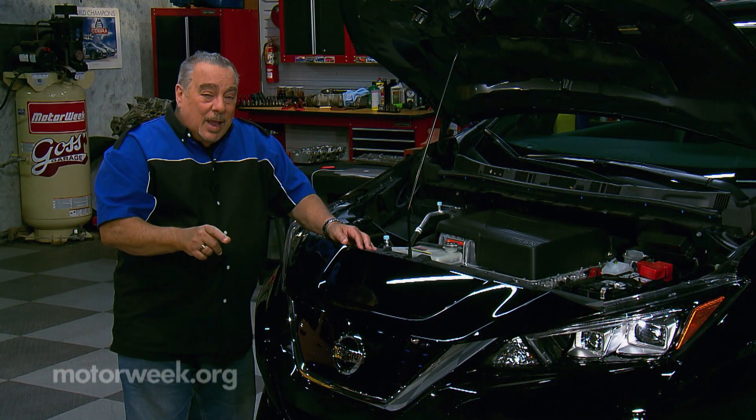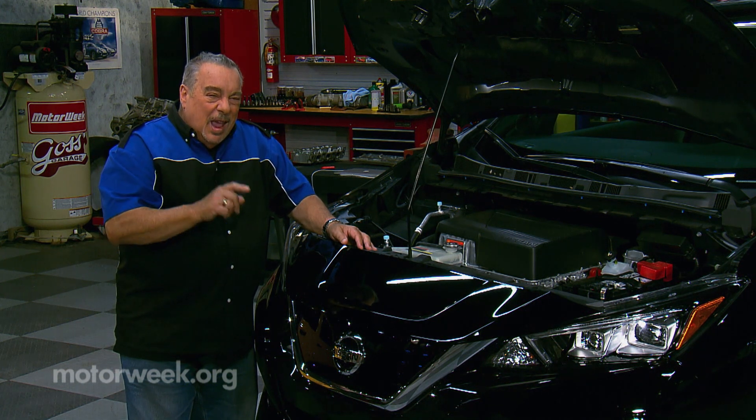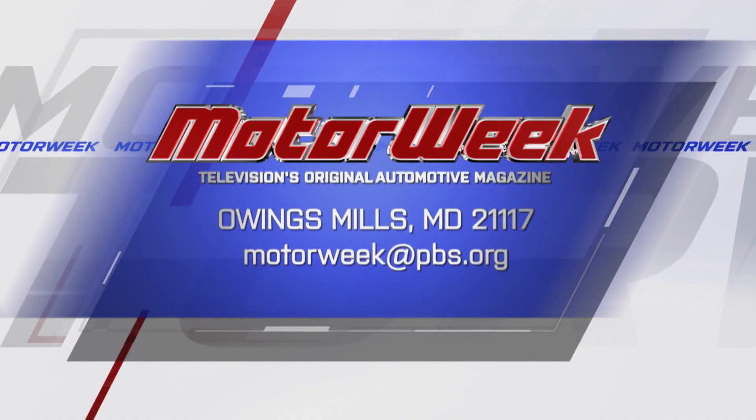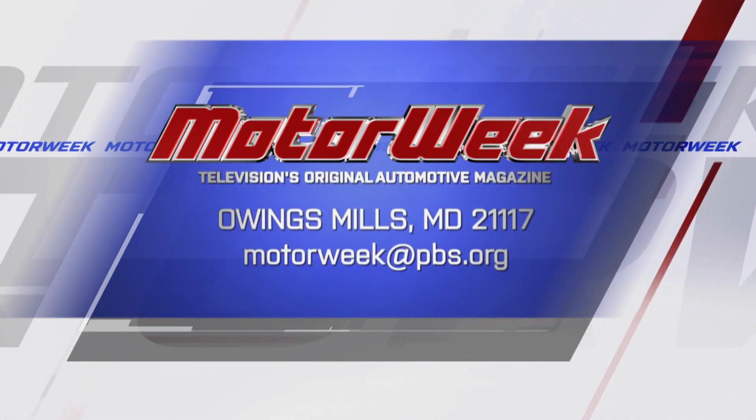Do a little preventive maintenance on your EV and you'll get a lot better service life out of it. And if you have a question or comment, drop me a line right here at Motor Week.